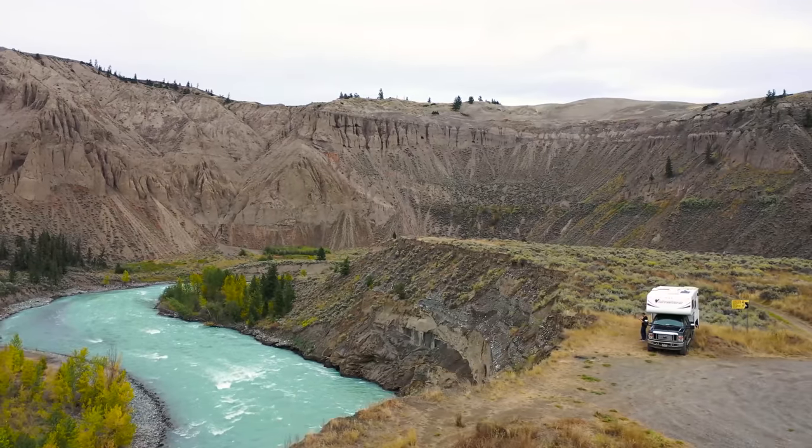We drove for eight hours yesterday and finally ended up right here where we camped for the night. I really want you to see where we are — just look at this. It's the Horseshoe Bend of British Columbia. An amazing place. Not in a park. No fences telling you where you cannot go.